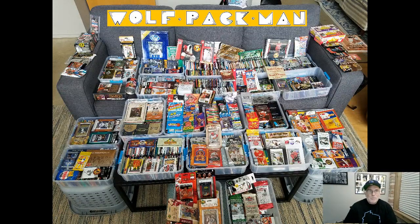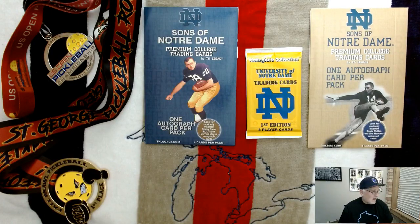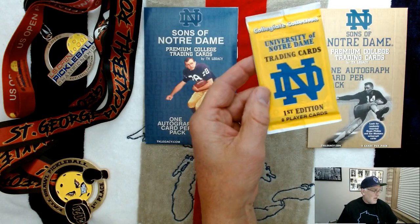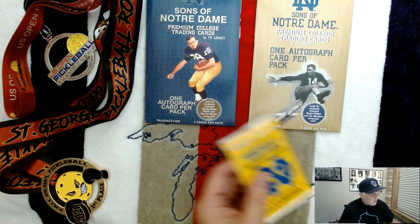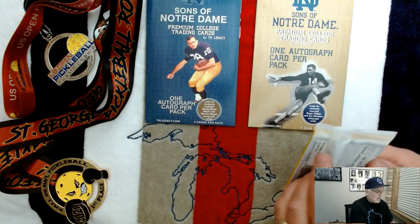Hey everybody, welcome to the Wolfpack Man YouTube channel, and today I thought I would give a treat to the Fighting Irish fans out there. Hopefully there are a lot of you. I picked three packs out that are specific to Notre Dame football: a collegiate collections pack of first edition eight player cards about Notre Dame, and then two from the TK Legacy series, one autograph per pack. So I'm pretty excited about that, getting into those, but first let's open this collegiate collection pack and see what we have inside.